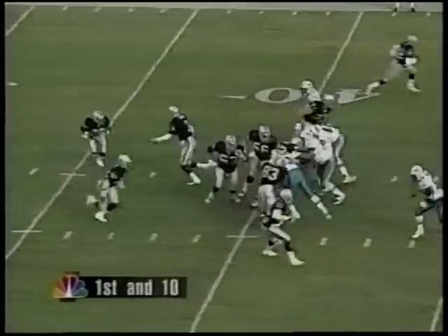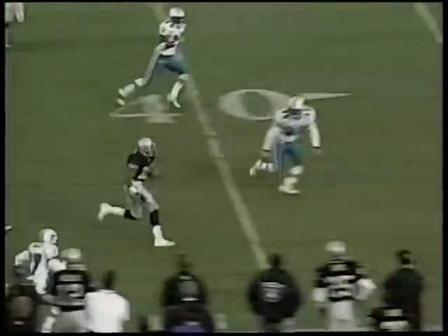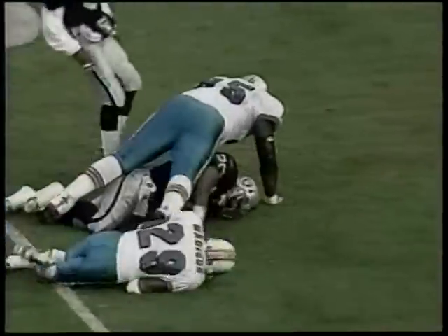Napoleon Kaufman again topped 100 yards rushing as the Raiders exploded for 38 points. First quarter — Napoleon Kaufman follows the block. Look at him go. 29 yards.